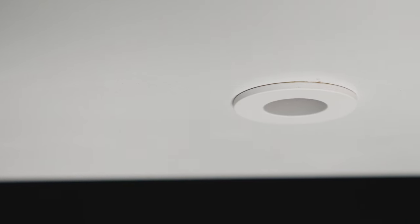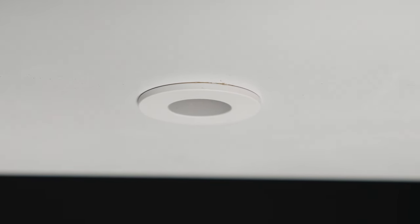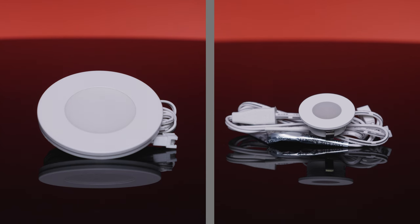With their compact design, these LED puck lights are practically invisible when installed, giving you the perfect option to add discreet lighting anywhere. These puck lights are available in two styles: ultra thin and mini.